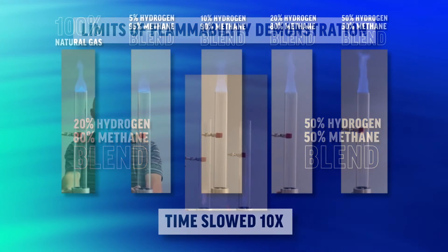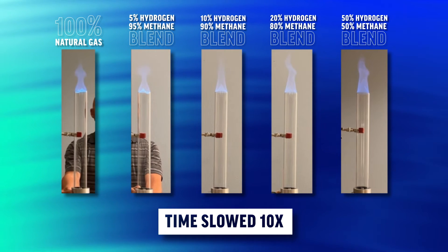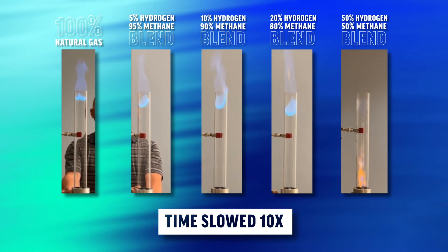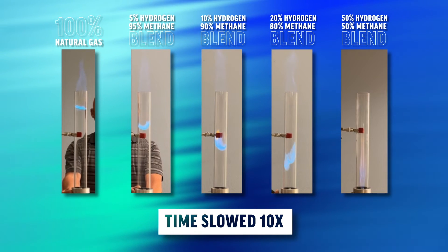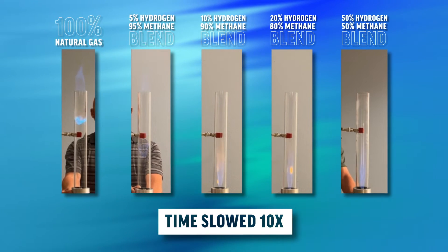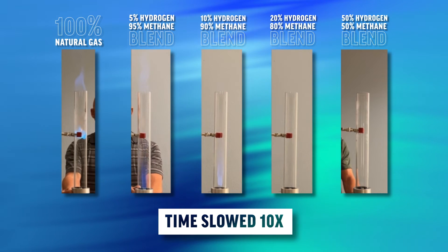When comparing all the blends and natural gas side by side, a notable increase in flame speed is observed on mixtures with higher hydrogen percentages. This information is relevant to developing methods for ventilation procedures when working with hydrogen blended gas. This demonstration also provides a visual perspective to understanding the physical issue of flashback in higher hydrogen percentage blends.